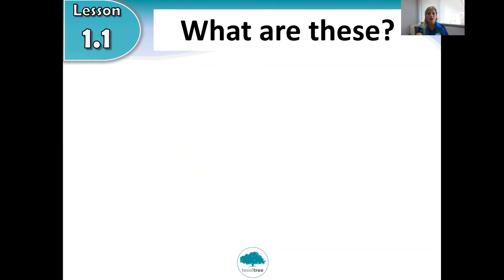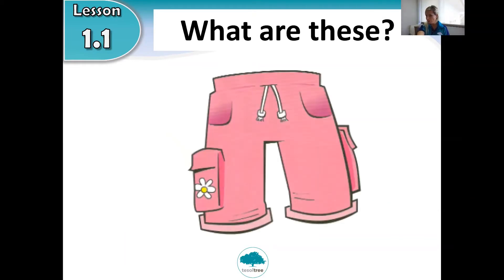Next one. What are these? Are they long? Are they short? They begin with the letter S. These are shorts. Repeat: these are shorts. Very good, well done!